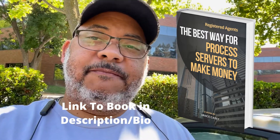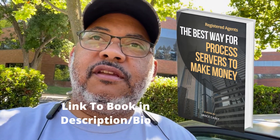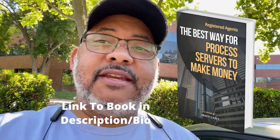So you're trying to find those companies that represent multiple LLCs or corporations. Click the link down below in the bio or in the description.